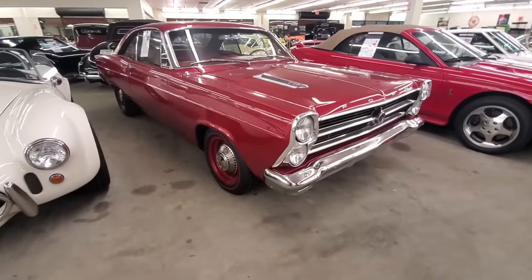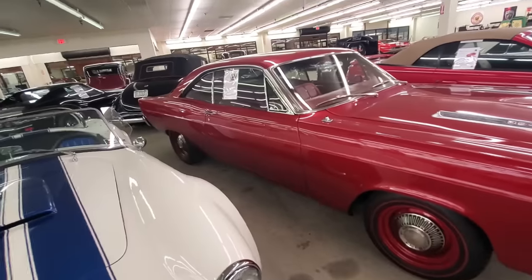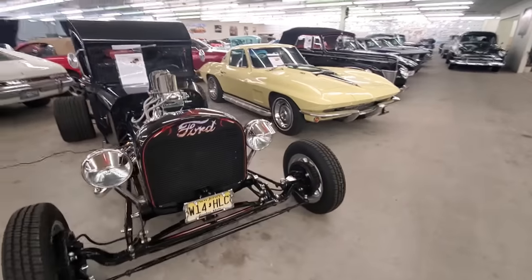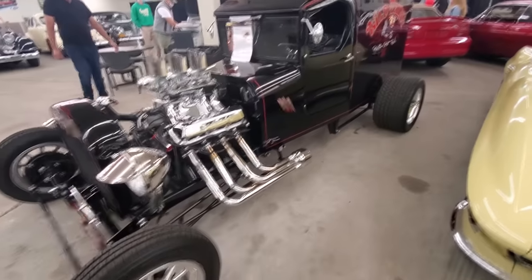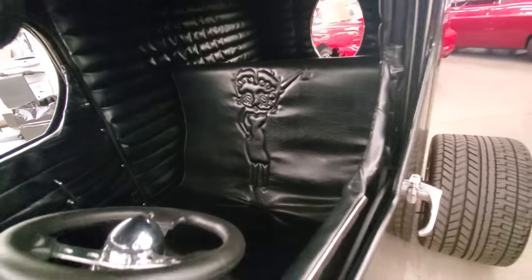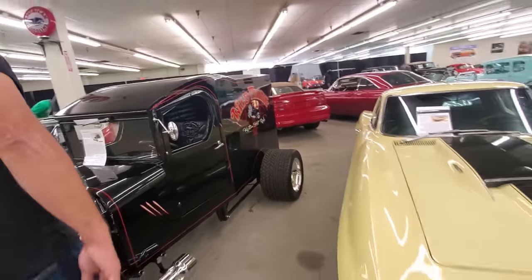Big ass Ford with a 390 in it. Totally cool. This thing is cool as shit. I love this — do you see the upholstery on the seat? Betty Boop. They put Betty Boop in the seat. Custom hot rod. That is awesome.